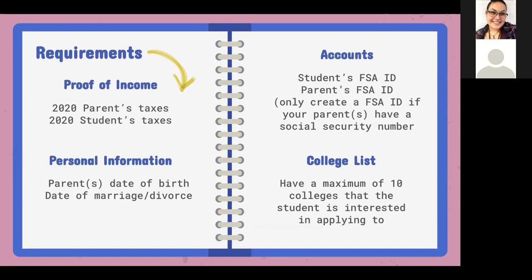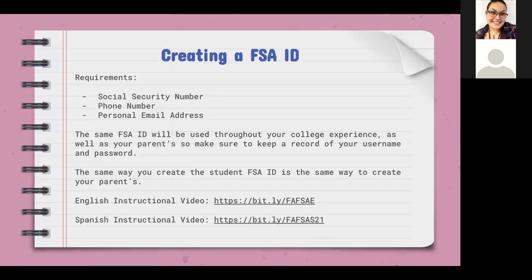The FAFSA will not allow more than 10 colleges on the application. After submitting, students can always go back and change that list if they didn't put 10. Start thinking about which colleges you want to apply for. When creating a FSA ID, students will need their social security number, phone number, and personal email address. It's really important to use your personal email and phone number, because you'll need this FSA ID throughout your entire college experience.